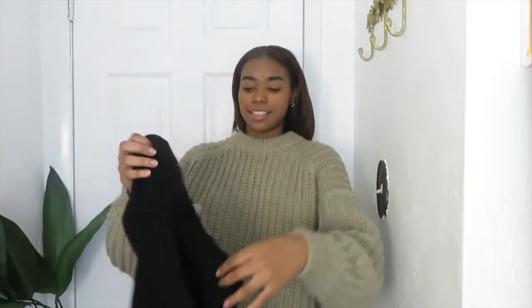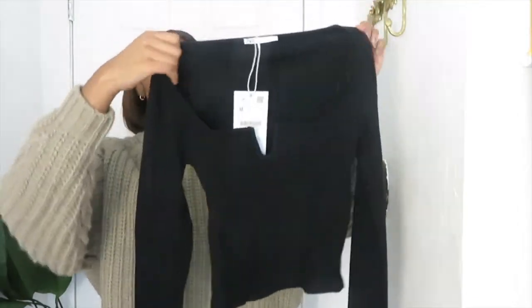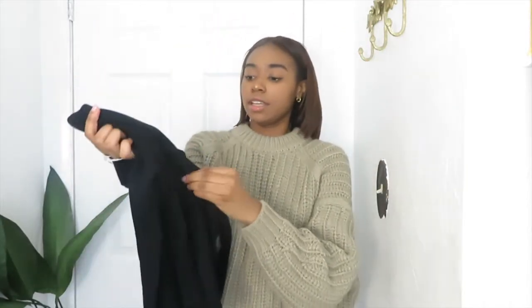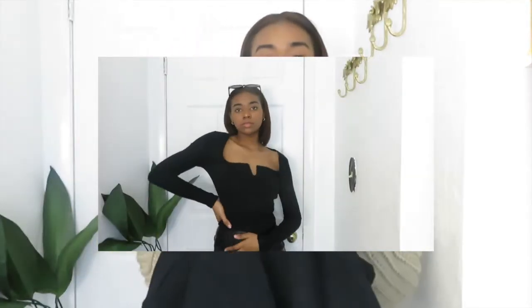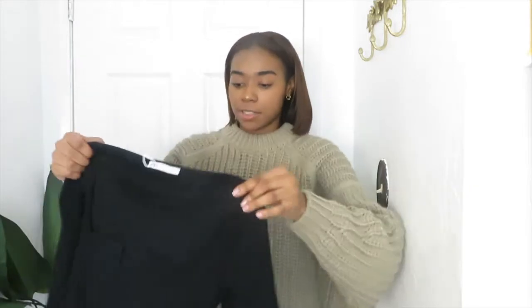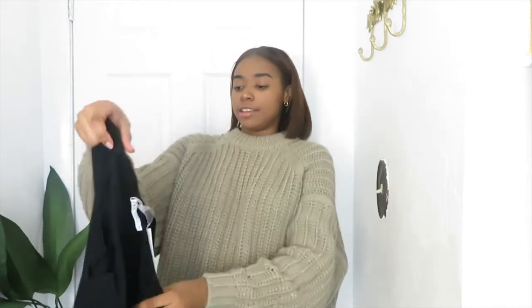Next I got this top — it's basically a square neck top and it's black. I tried to stay away from black but one black shirt won't hurt. I really like it because of the little detail in the front — how it's like a swoop-down V. It's really cute. I also got this in a medium. I'm not sure how it's gonna fit since I don't really like my shirts to fit skin tight or too snug, so we're gonna see how that fits.